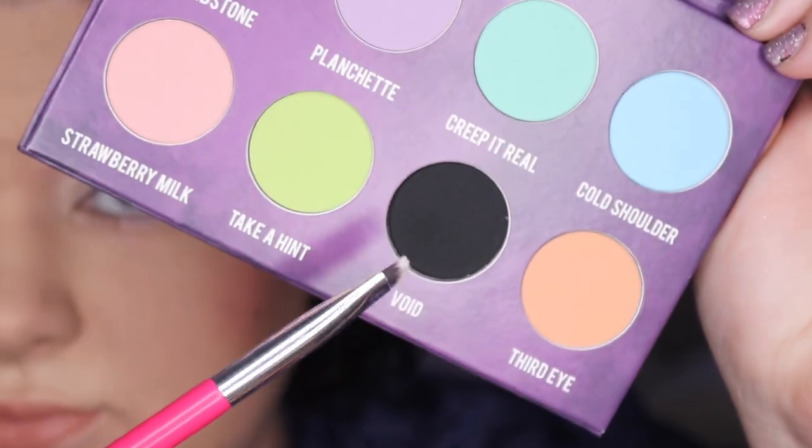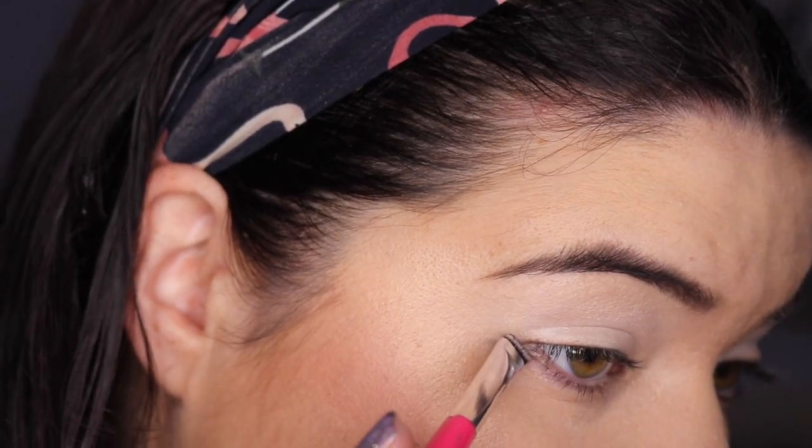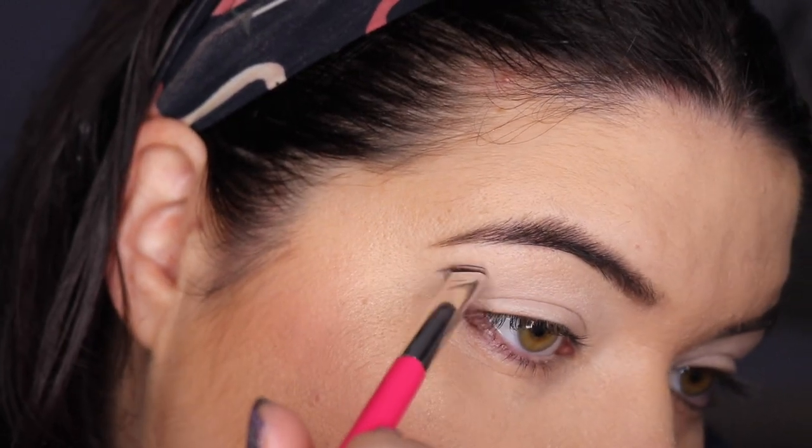It is crazy to me how far that primer spreads — I love it. To guide the look, I'm going to go in with Void, which is our black, using this little pointy Jessup brush — it's the 322 brow liner. I'm going to line up from underneath my eye and bring it up and out, then bring it up. This is just to help guide how big it's going to be.